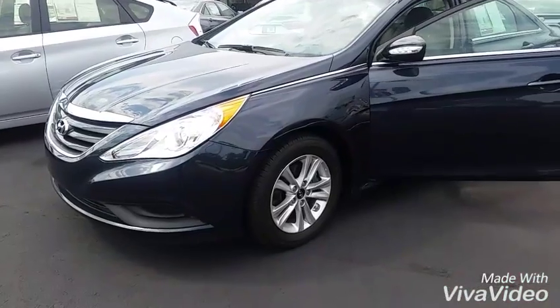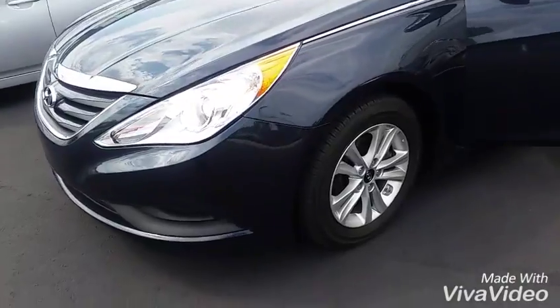It's Brent here at LaGrange Toyota. Wanted to send you a quick welcome video seeing you're interested in that Hyundai Sonata — wanted to give you a quick walk-around video. 2014 Hyundai Sonata, blue in color, has your alloy wheels there.